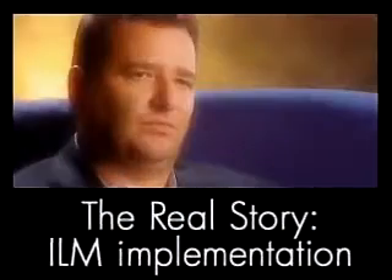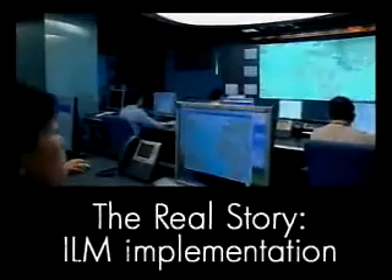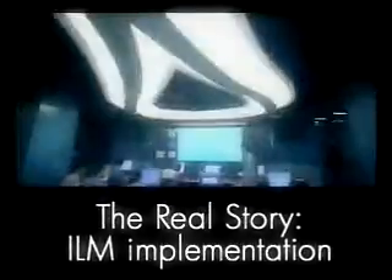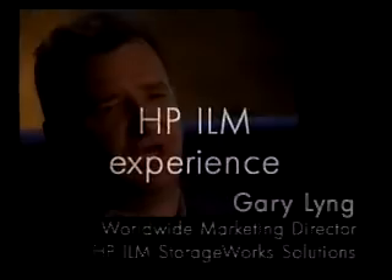Gary Ling explains how ILM solutions can reduce the cost of managing ever-increasing amounts of data while simultaneously transforming it into relevant, accessible business information. HP is very qualified to offer ILM solutions today.